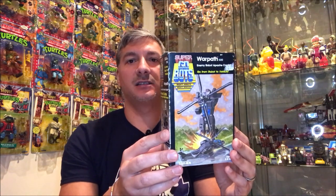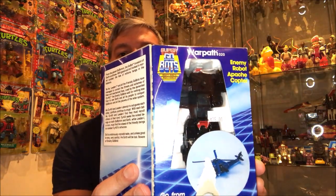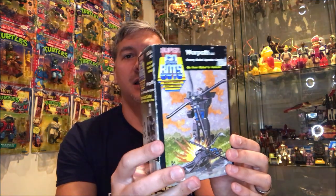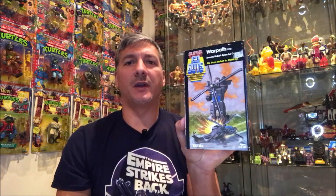I also found this complete-with-box Super GoBots Warpath figure — he is a renegade Super GoBot from 1985. These have flip-open boxes where you can see the figure inside. There's some tear on the box, but to have it 100% complete with his blades — which obviously go missing a lot because they detach — this will go great in my GoBots collection.